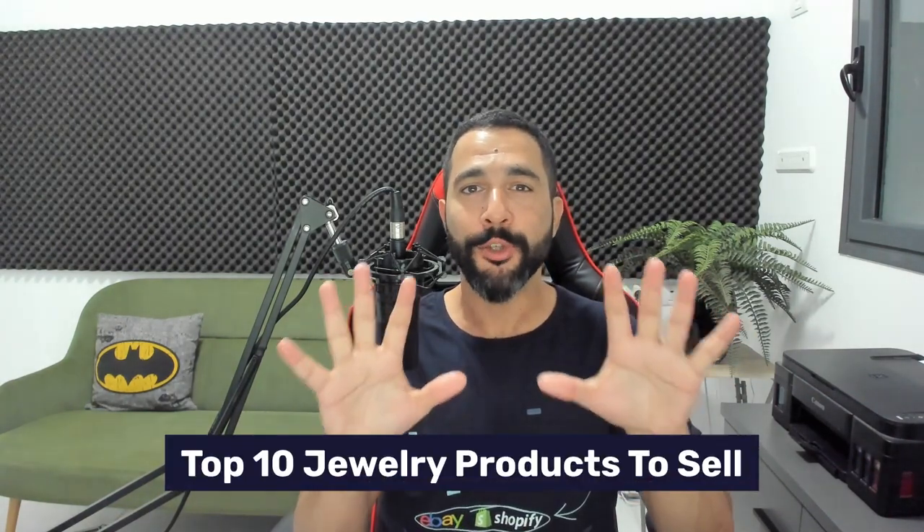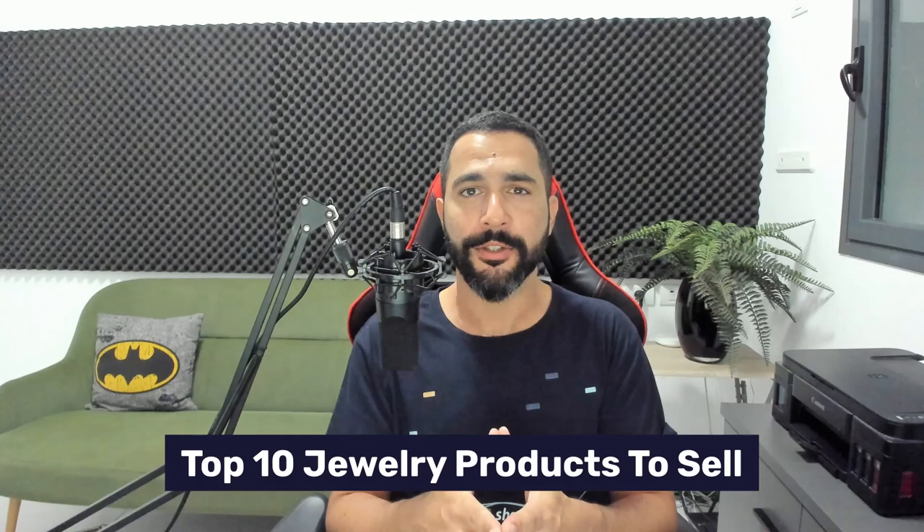Selling jewelry is not just for retail stores. As a matter of fact, many dropshippers are making a whole lot of profit dropshipping jewelry products today. So if you've always wanted to tap into this niche, that's exactly what this video is for. I'm going to go over the top 10 jewelry products to sell on your dropshipping stores.